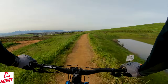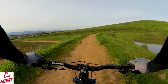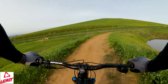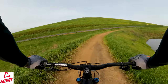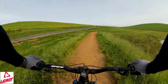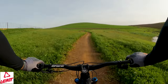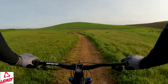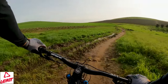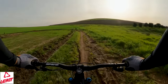Wow, this dam — I don't think I've ever seen it this full. That's absolutely fantastic. Mierendal has a bit of everything: a bit of climbing, a little bit of descending. There's nothing too technical — no rock gardens, no crazy jumps, no crazy drops. I think that's all going to change though when the new descent from the top of Dorsberg is done.